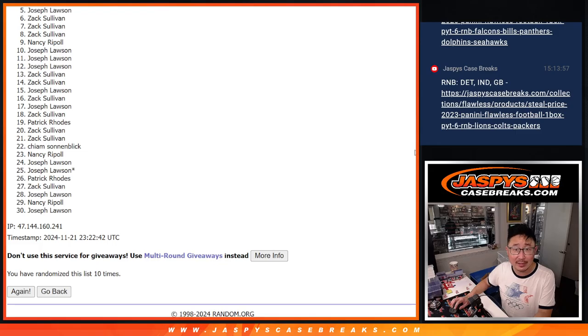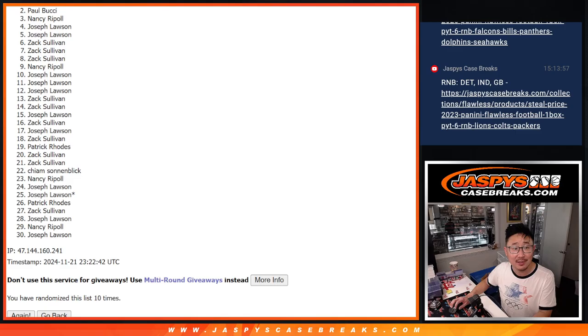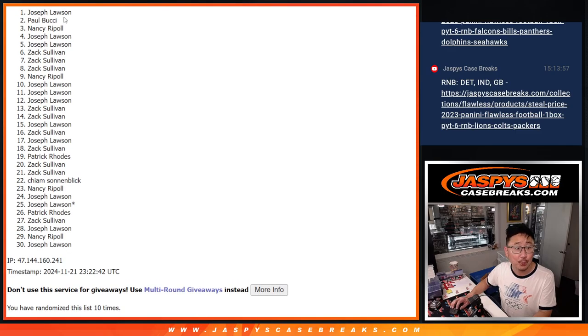Five through 30 — sad times — but remember we do have to do one more of these filler boxes and then we break. So if you didn't make it this time, maybe try again next time. But thanks for trying. Top four, though, you're happy because you're locked into the next break. Joe is happy, so is Nancy, Paul, and Joe. Congrats to the top four after ten — we'll see you in that Sterling break later tonight. Jaspi's Case Breaks dot com.